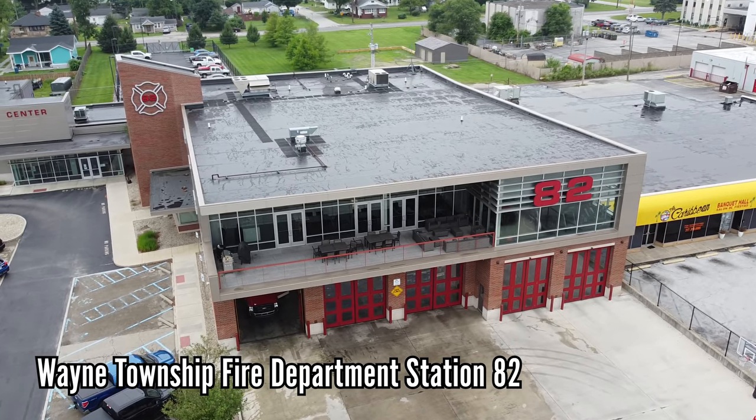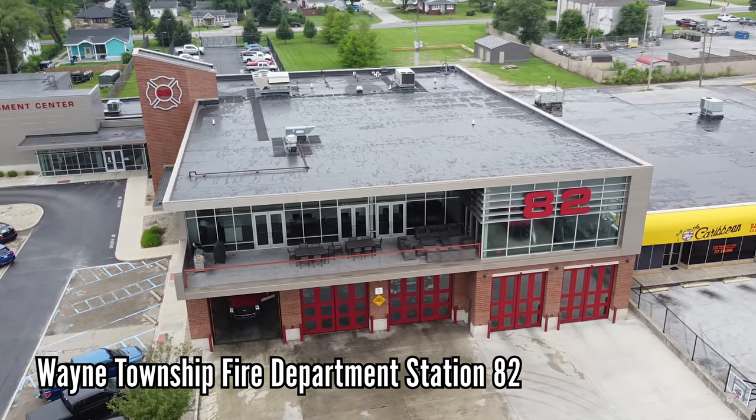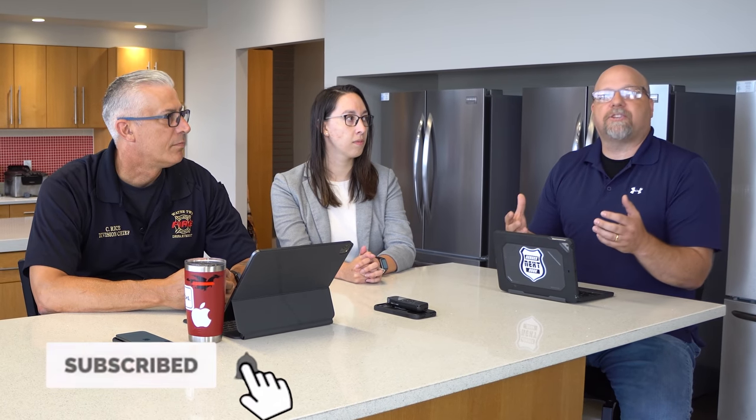We've been to a couple of their stations, and today we're actually in Wayne Township with Chief Rice, who is from Wayne Township — this is one of their houses. We wanted to make sure we get the experts on building firehouses. We have a bunch of questions to get us on the right route about what it takes to build a fire station, meet all the regulations, and figure out where to go.